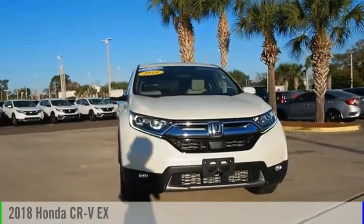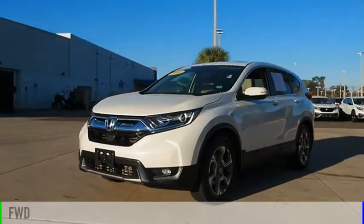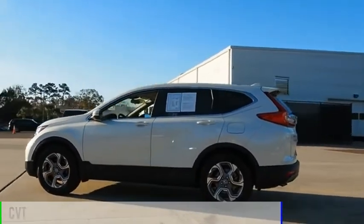Take a ride in the 2018 CR-V. This vehicle is powered by a front-wheel drive, four-cylinder, 1.5-liter engine, and comes with a continuously variable transmission.